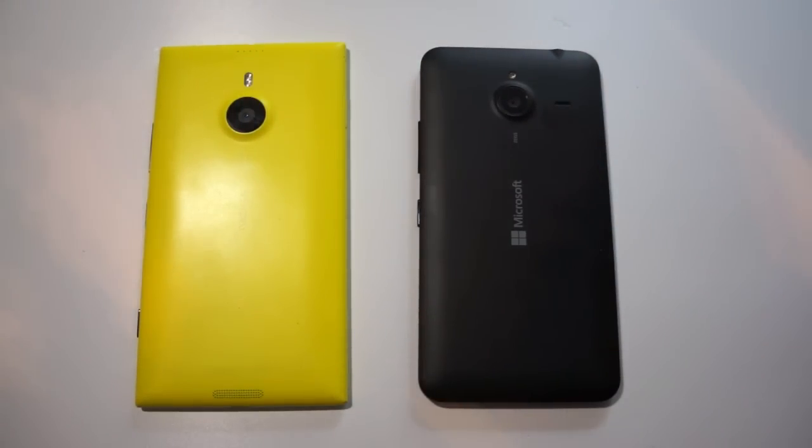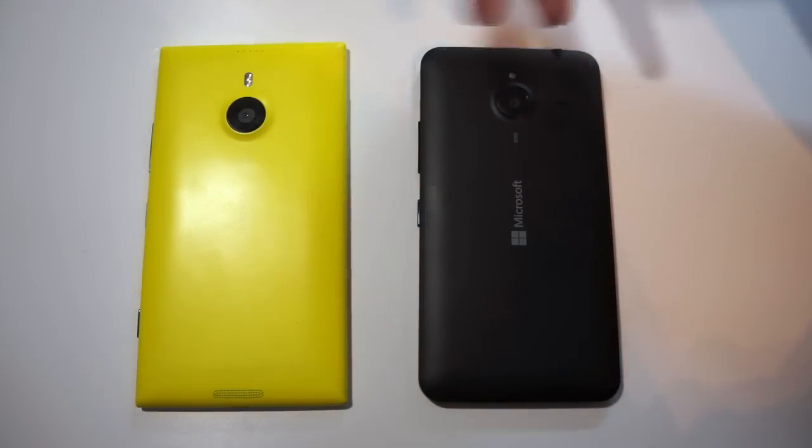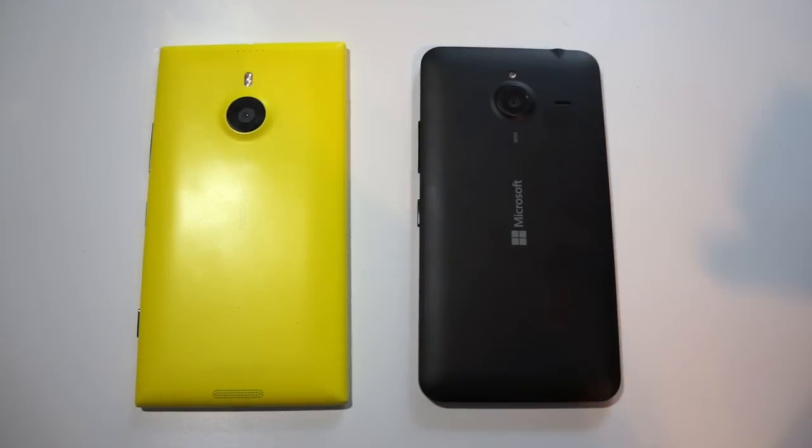Is it worth the price? That's up to you guys to decide. Let me know what you think is a better device, what you think is worth paying for, and what else you'd like to see. Thanks for watching, guys. Please like, comment, and subscribe, and I'll see you around the next video.